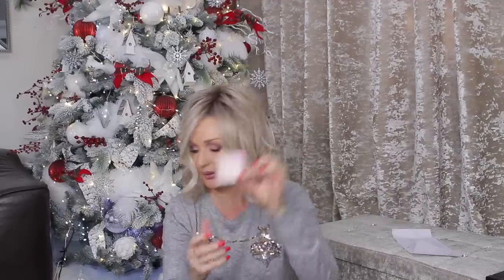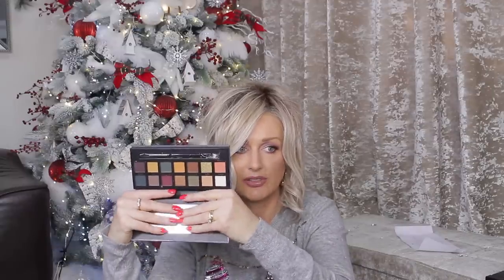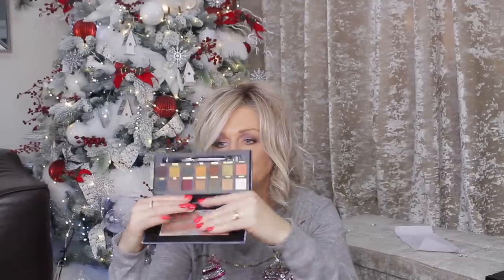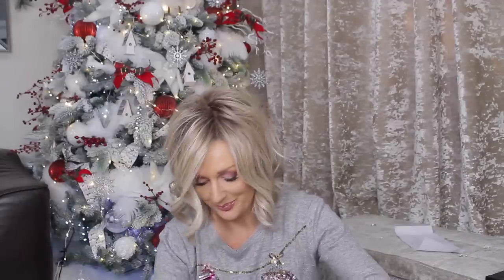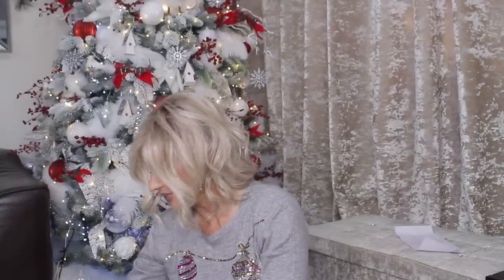It's in a very beautiful box. Then I have a Neutrals On Ice Eye Color Palette — this looks very much like an Anastasia Beverly Hills palette. I will be very interested to try it; there will be some tutorials coming up. Okay, so that's from W7.